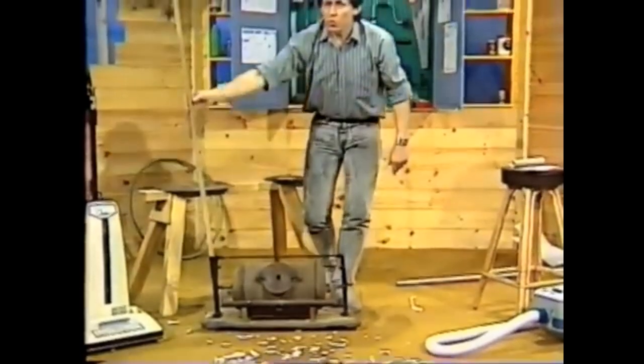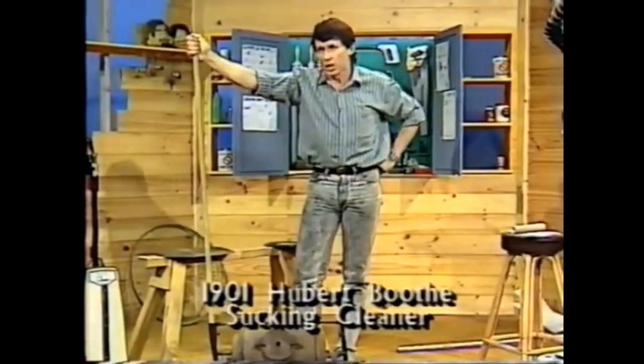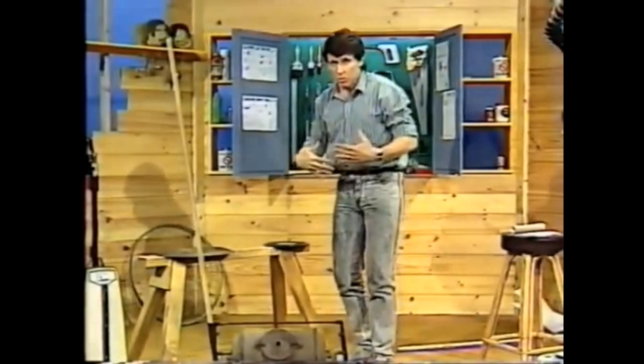Well, in 1901 an Englishman by the name of Hubert Booth saw one of these demonstrated and he said to himself: I think it would be more efficient if instead of pushing the dirt away, we could pull it back towards us with a stream of air.